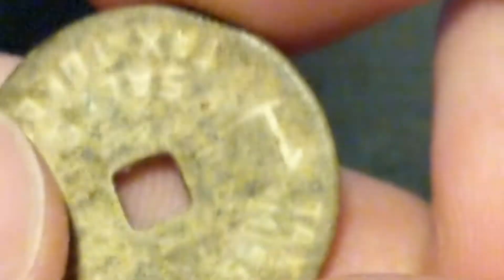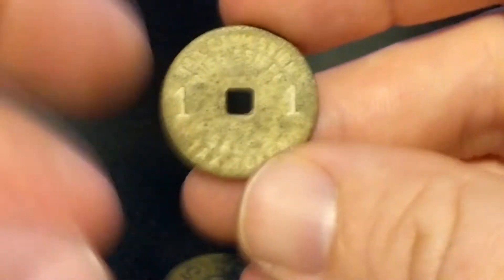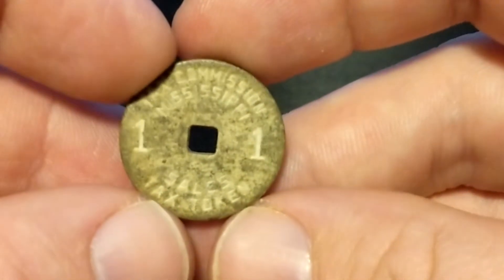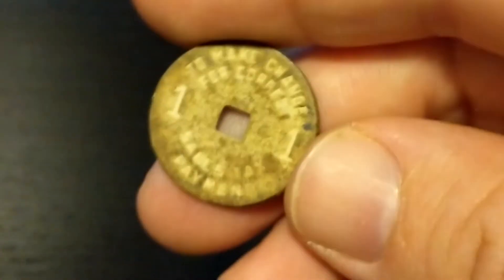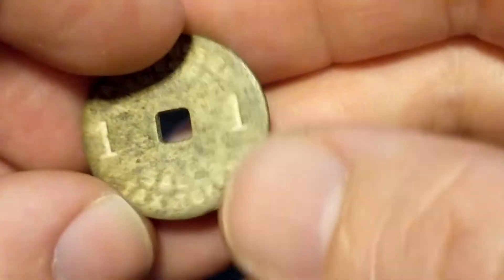The last one from the USA I wanted to mention was a really cool sales tax token — 1 mil from Mississippi. It sounds like plastic, and I've run into a few plastic ones, but not a white plastic one, so that's pretty cool.